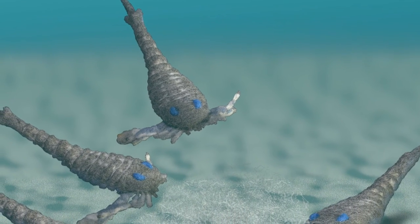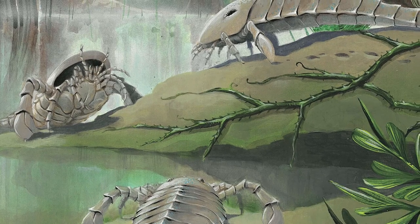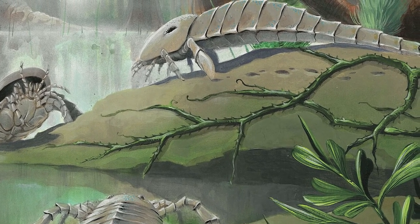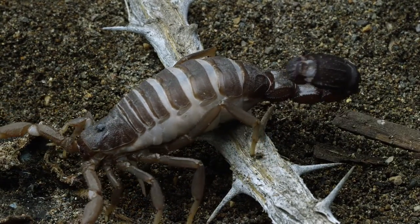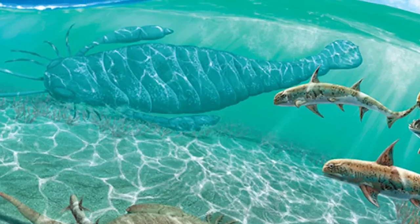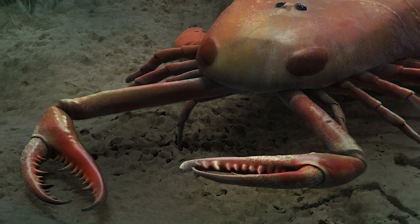However, some smaller species, especially the ones that lived in streams and lakes, survived. Due to an increase in competition for survival, they left the water and evolved as land animals. The thousands of species of scorpions we see today are descendants of those smaller species of giant scorpions. The giant creatures died off, but there's still a lot to unveil about these fascinating giant sea scorpions.